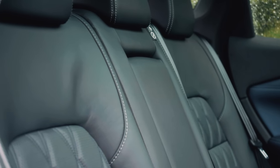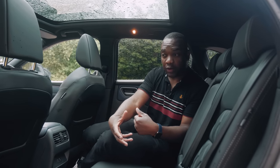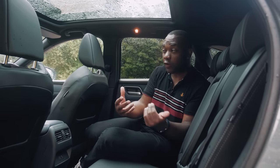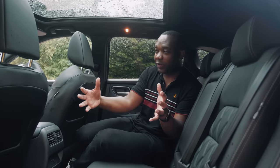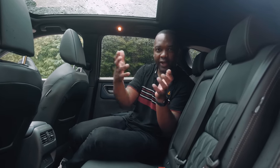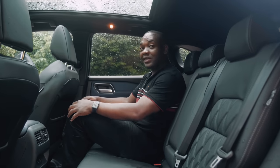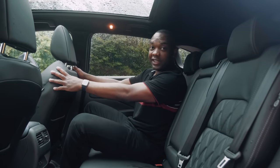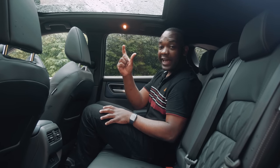The rear space is actually pretty good. The Qashqai is based on a new platform, which has allowed Nissan to make it bigger than before — longer, wider, and taller. Crucially, it also has a longer wheelbase. The distance between the front and rear wheels is wider, which means you now have 28mm more legroom. With the front seat adjusted for me at 5'11", the amount of legroom I've got is more than decent.